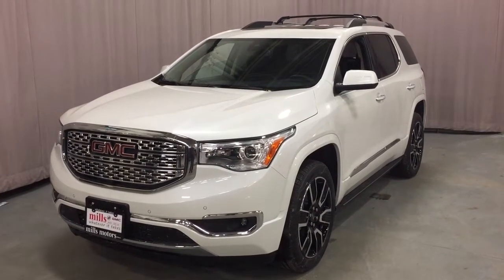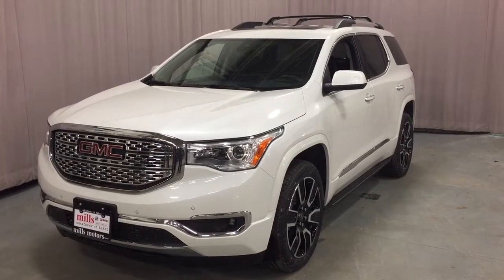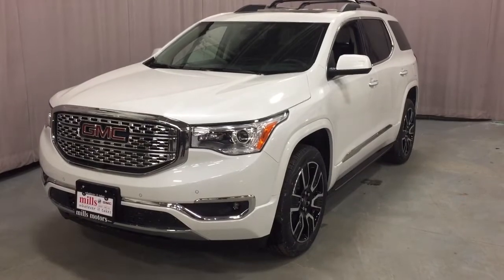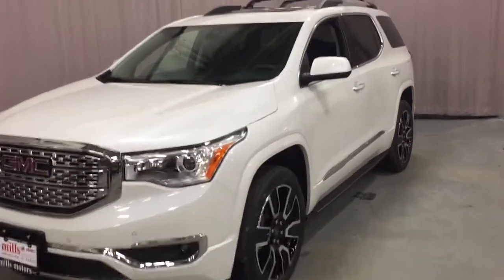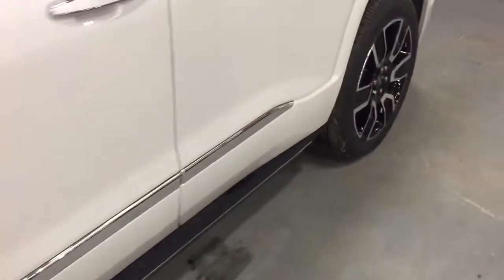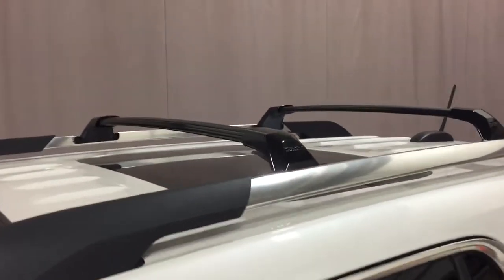Hey, it's a great day at Mills Motors, 240 Bond Street East in Oshawa. This is the 2019 GMC Acadia Denali. You've got the 3.6-liter engine, front and rear parking sensors, perforated leather seats, the assist step door to door, and up above you're going to find that luggage rack and the roof rails.